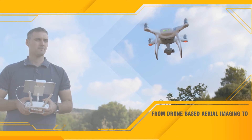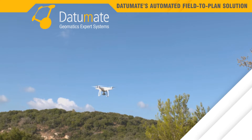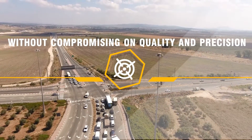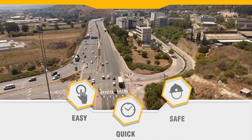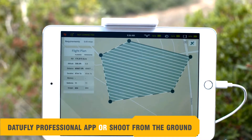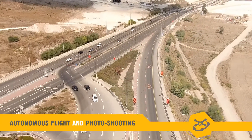From drone-based aerial imaging to a working model, Datamate's automated field-to-plan solution simplifies and shortens the professional surveying process without compromising on quality and precision. It's easy, it's quick, and it's safe. Instantly plan your flight and automatically photoshoot using the Datafly professional app for drones or shoot from the ground. Autonomous flight and photoshooting.